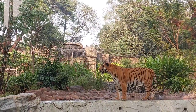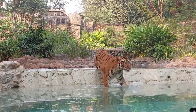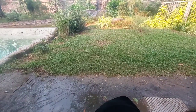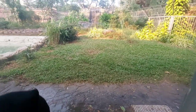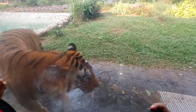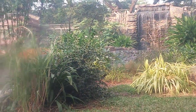Now let's head to the tiger's enclosure. Tigers are the largest big cats, with males weighing up to 900 pounds or more. Tigers are one of the few big cat species that enjoy swimming and often cool off in water during hot weather. They are considered a keystone species, playing a crucial role in maintaining the health of ecosystems.